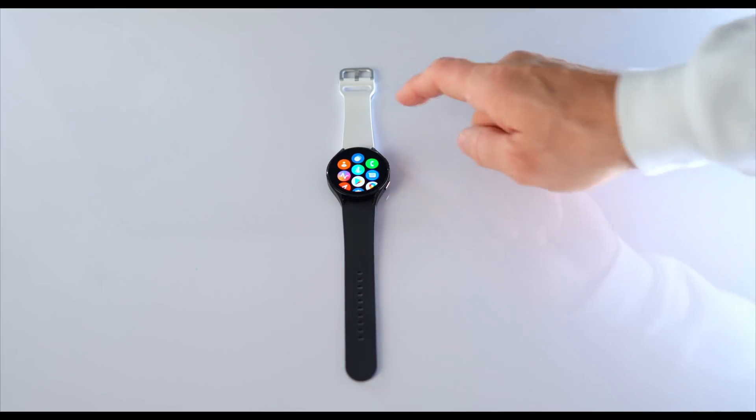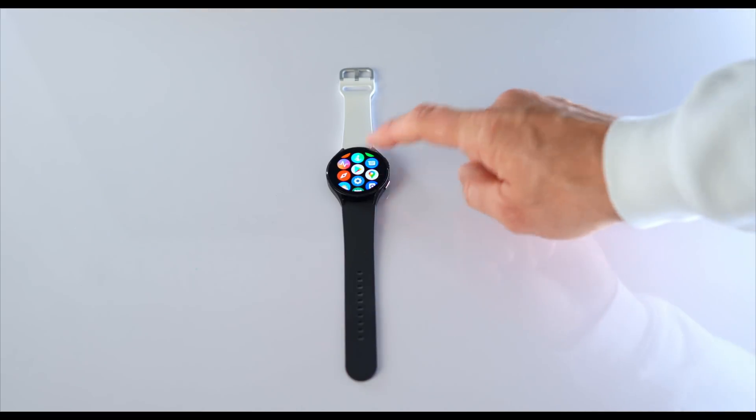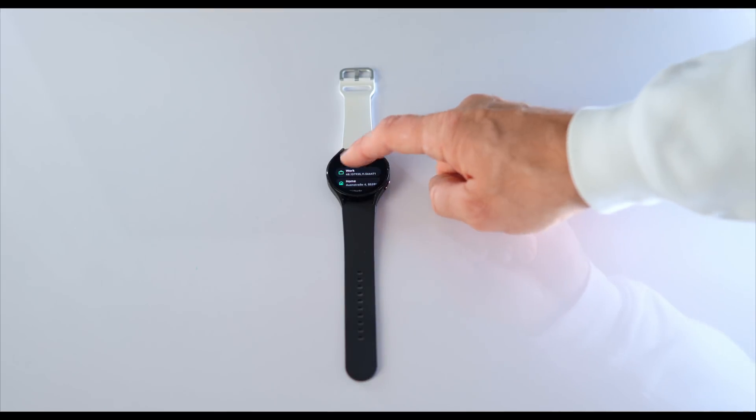If you are like me and you see your Galaxy Watch 4 as a mix between a standalone device and a companion device, then this is for you.